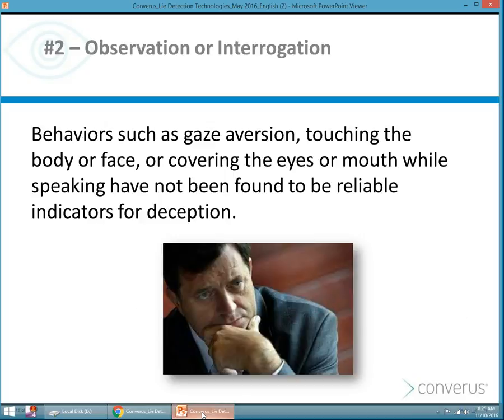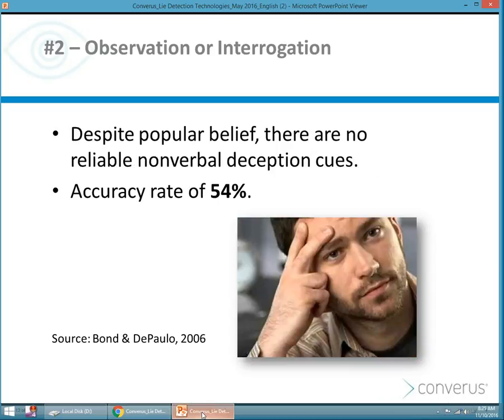Behaviors such as gaze aversion, touching your body or your face, or covering your eyes or mouth while speaking really haven't been found to be a reliable indicator of deception. And despite popular belief, there really are no non-verbal deception cues, especially in those who are expecting you to observe them for those cues. So you're back to the accuracy rate of 54%.